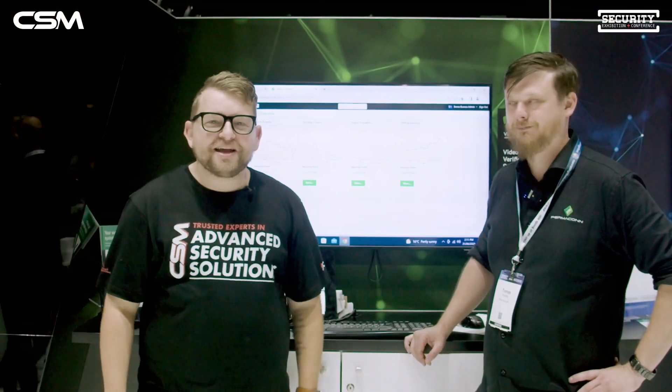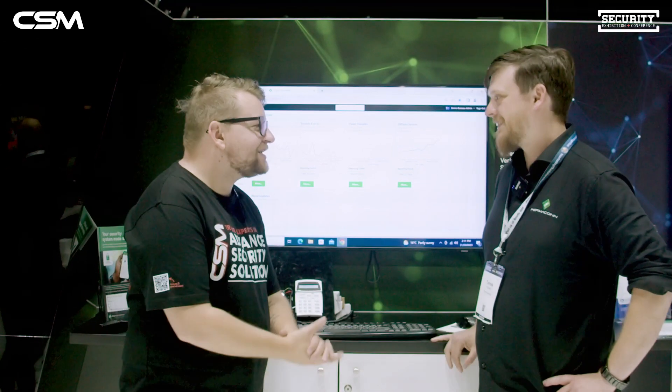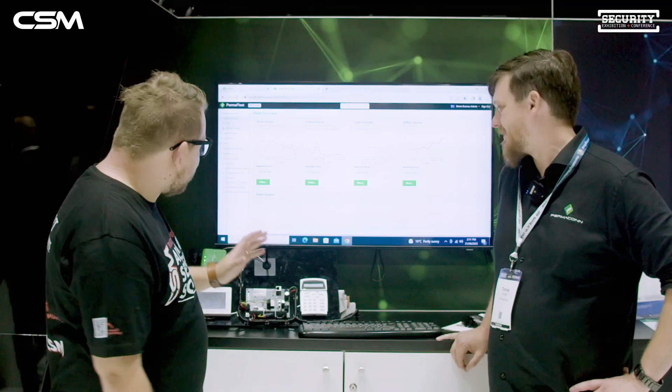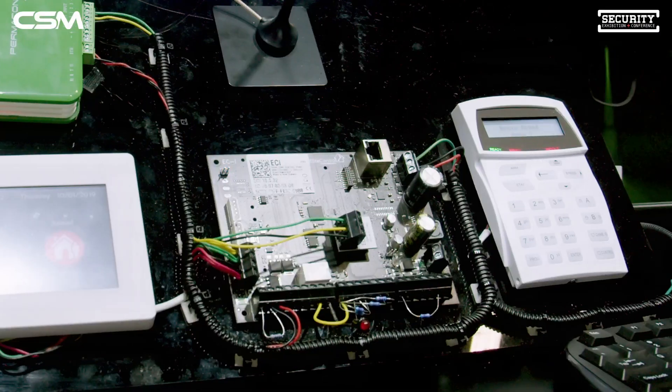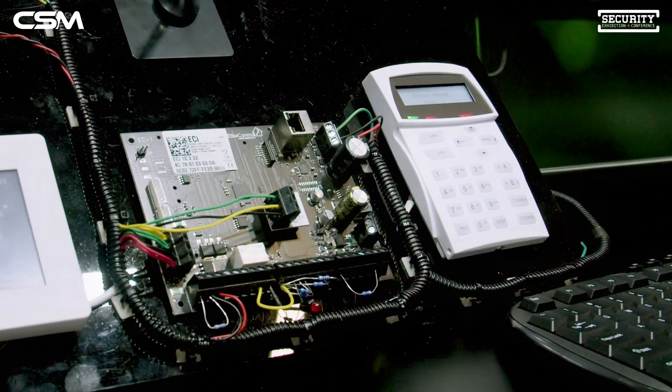We're here at the Permacon stand now, joined by Tom from Permacon. We're having a look at how the Permacon product integrates with ECI. Let us know what it does, how it does it, and how it can benefit end users.